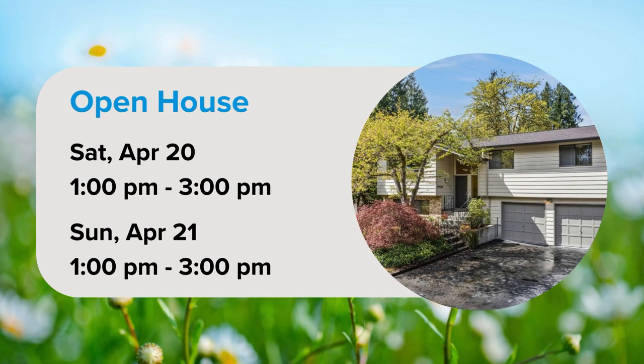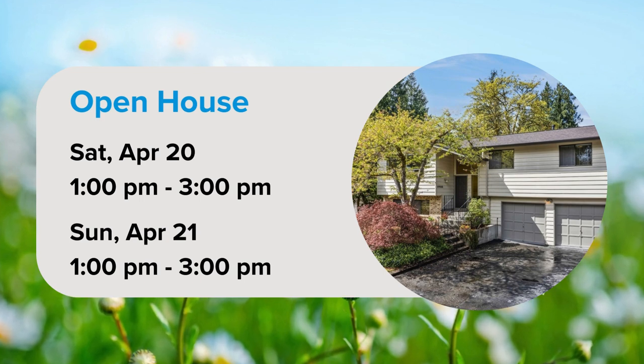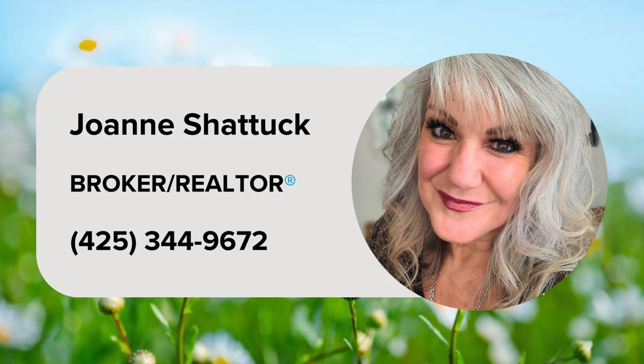Join listing realtor Joanne Shattuck for an open house on Saturday, April 20th, from 1 p.m. to 3 p.m., and Sunday, April 21st, from 1 p.m. to 3 p.m. For more information, contact listing realtor Joanne Shattuck at 425-344-9672.